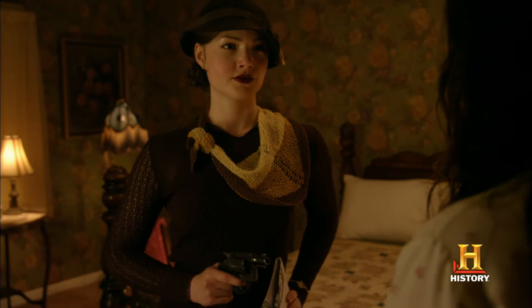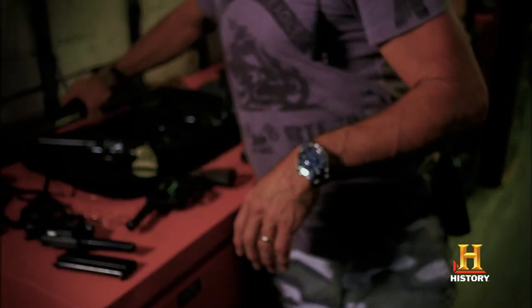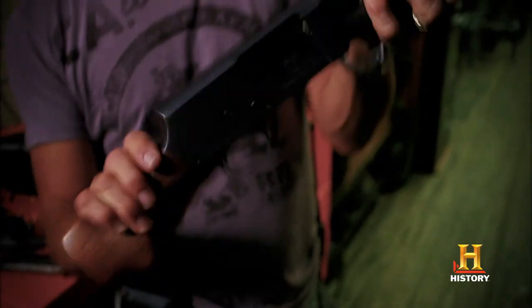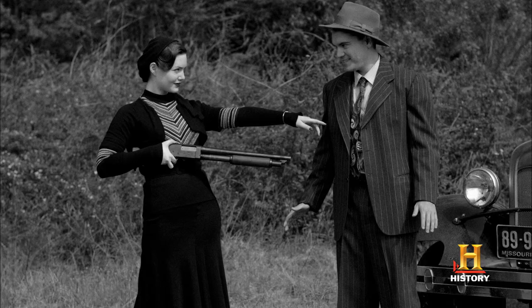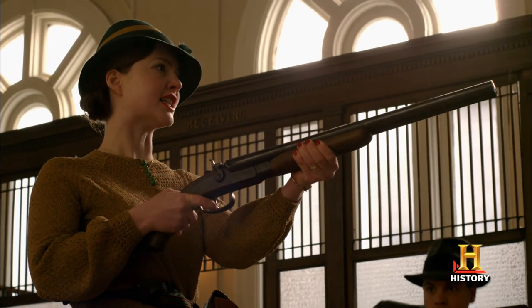Bonnie and Clyde basically got whatever they could steal or find. Whenever they held up a liquor store, or took police officers hostage or whatever, they took their guns — and a lot of times that was a .38. And then, of course, we have the famous shotgun that we see in all the scenes. This is where Bonnie has a shotgun — it's been sawed off and cut. Don't mess with Bonnie and Clyde.